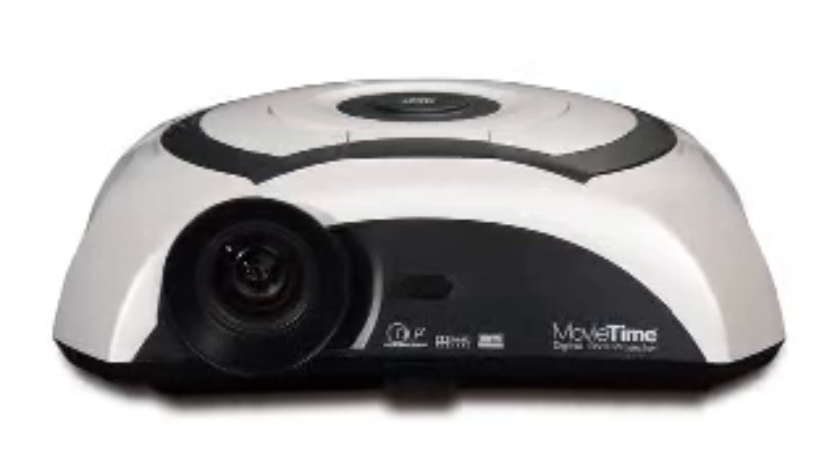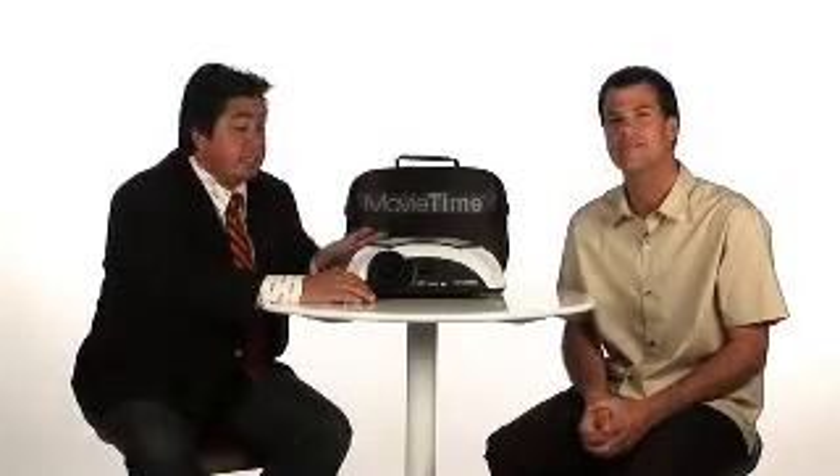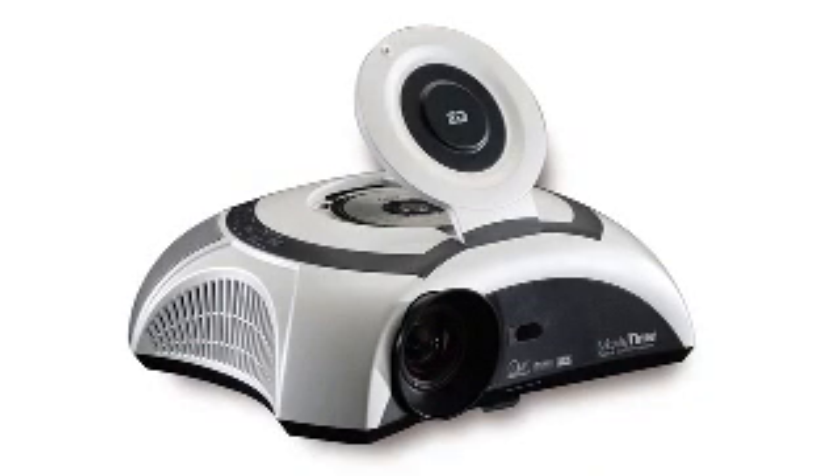Do I need to be a home theater expert to set this up? Can you walk us through the installation? That's what's really convenient about this product. All you need is a power outlet. It's very portable, and as you can see, it comes with a nice carrying case. All you need to do is plug it in, put in a movie, and you have instant home theater.